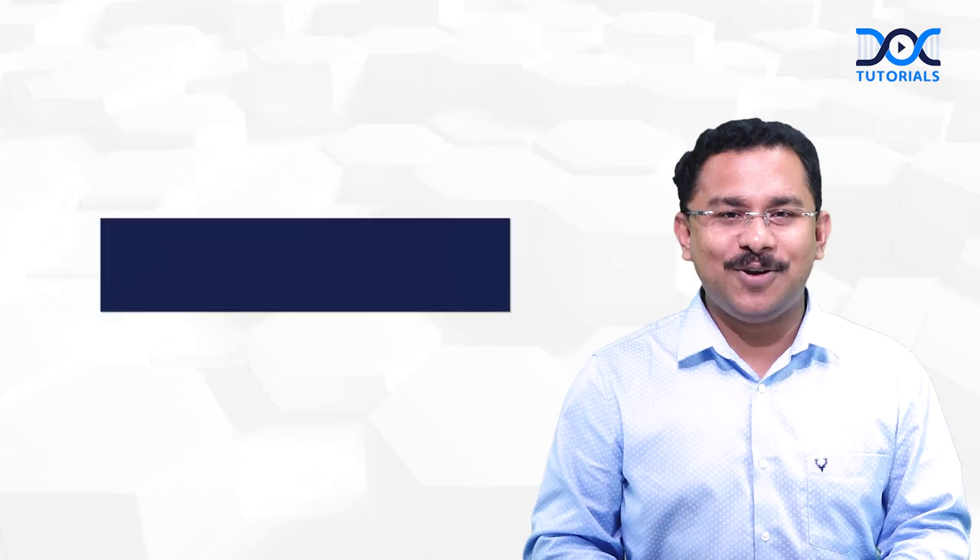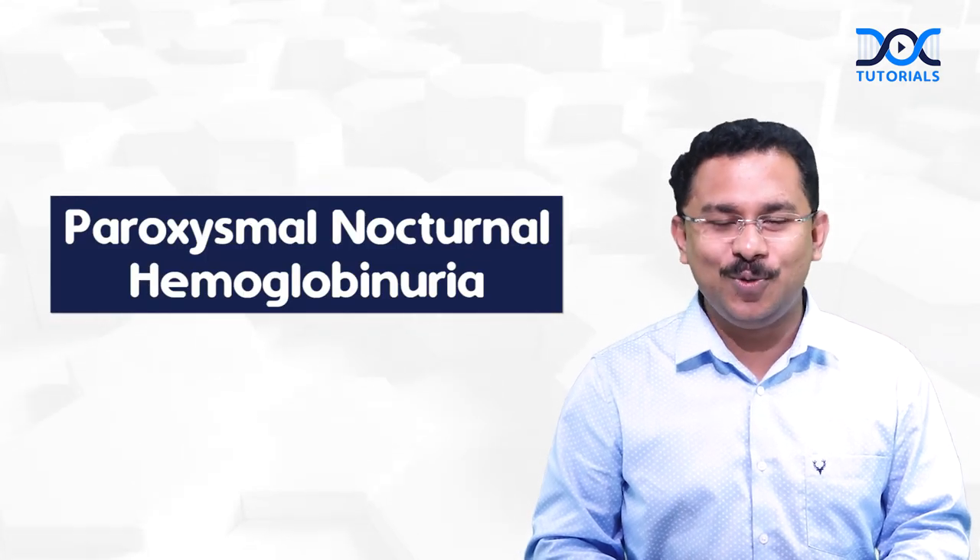Hello everyone. Welcome to Doc Tutorials quick learning bites. In today's medicine quick learning bite, we are going to learn about a new drug approval for the treatment of paroxysmal nocturnal hemoglobinuria.